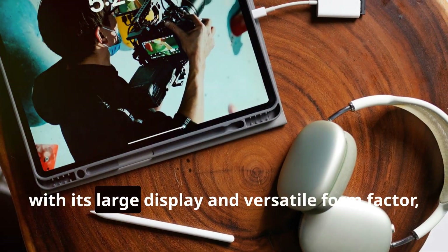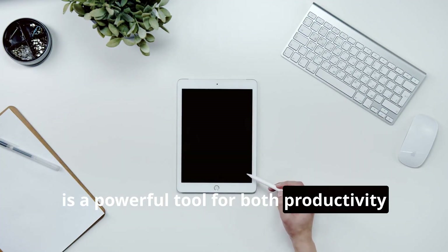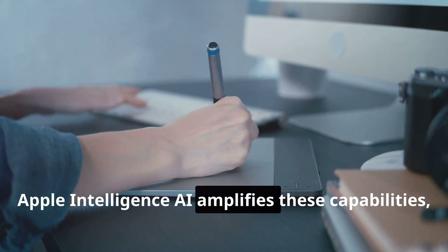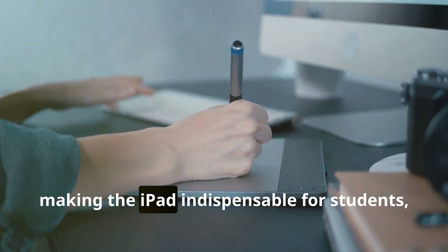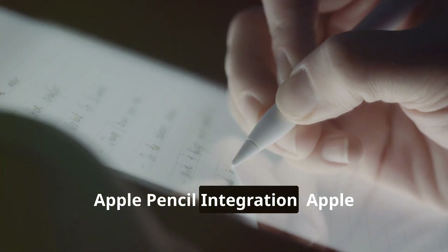The iPad, with its large display and versatile form factor, is a powerful tool for both productivity and creativity. Apple Intelligence AI amplifies these capabilities, making the iPad indispensable for students, professionals, and artists.